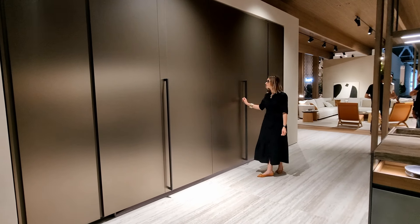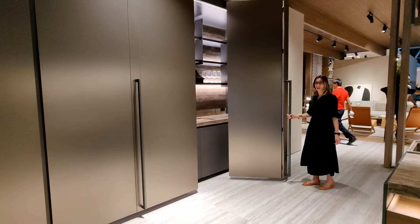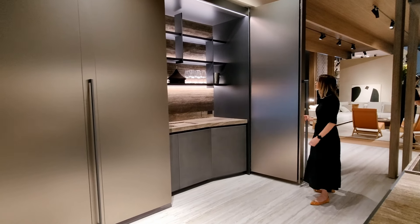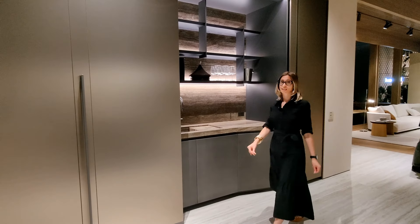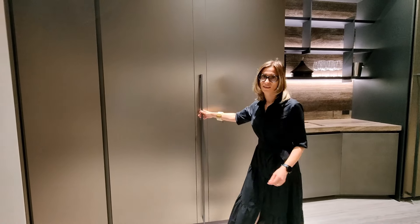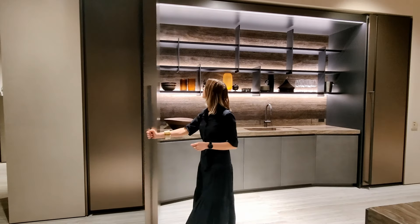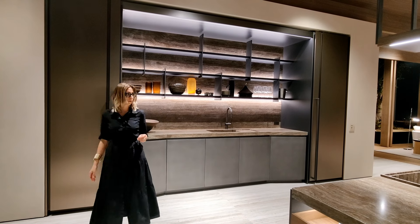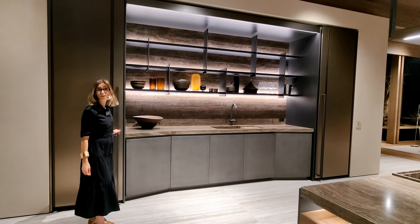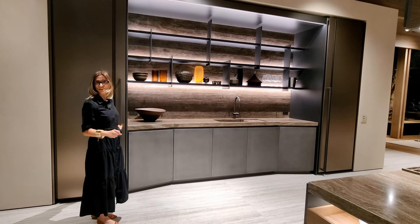Welcome! Today I want to show you something special — a special project by Yabwen Pusselberg. They already cooperated with Molteni in the past, and now they did something really special in terms of kitchens with this Tivoli by Yabwen Pusselberg, a special interpretation of the hidden kitchen concept.